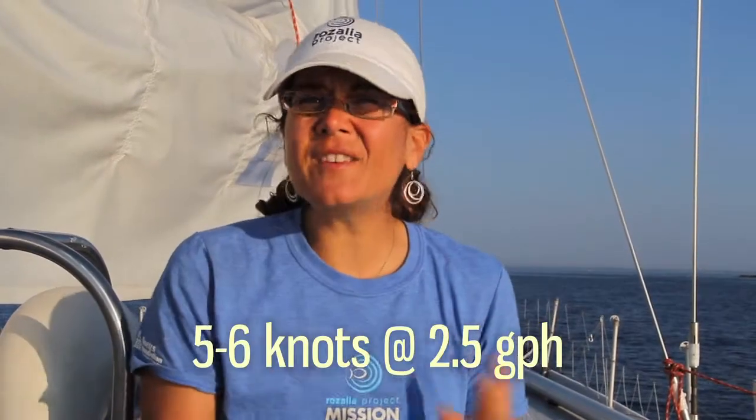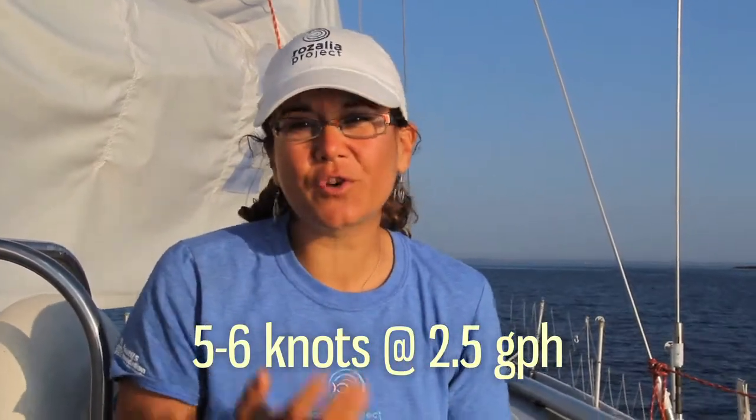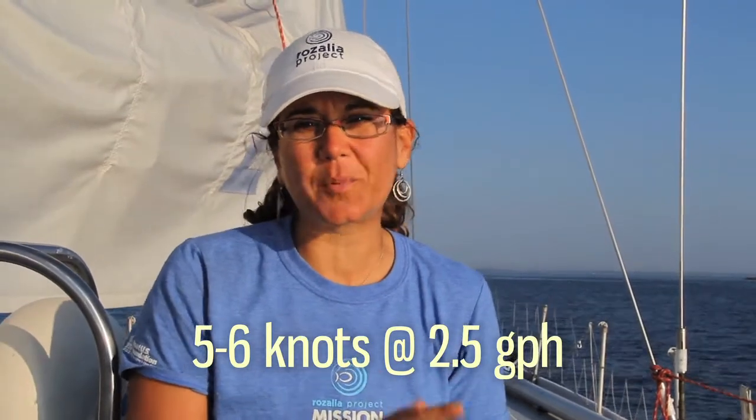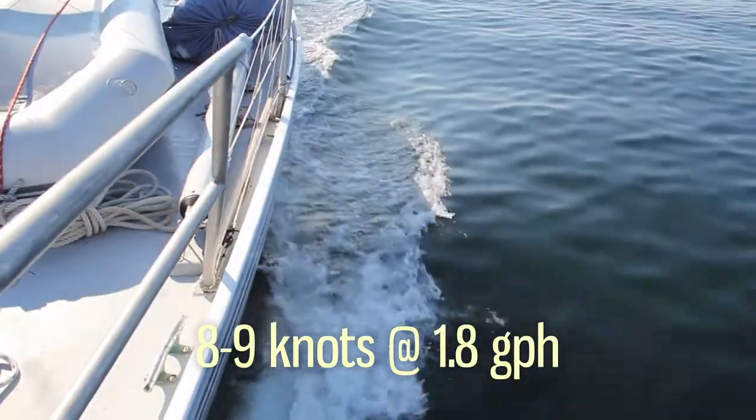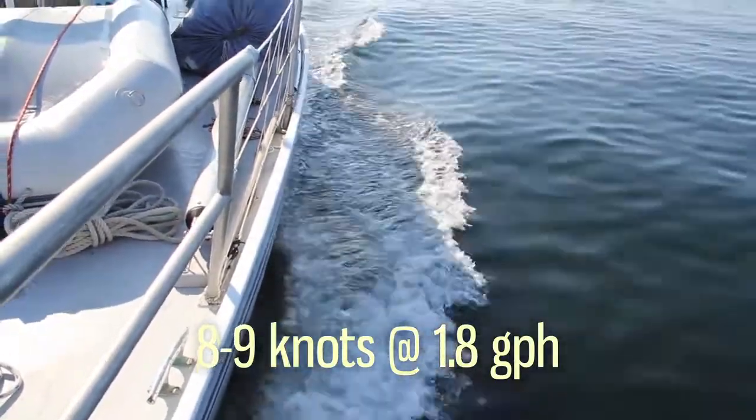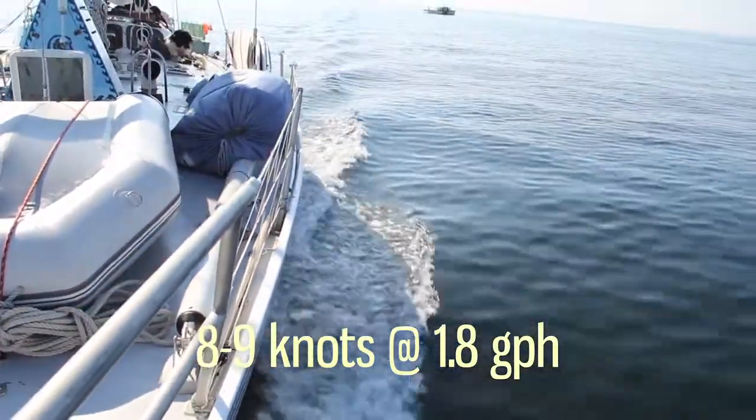With our previous engine we made about 5 to 6 knots using over 2.5 gallons of fuel per hour. With the new engine we are able to go 8 to 9 knots using less than 1.8 gallons per hour. That significantly reduces our footprint, saves on running costs, and increases our safety.